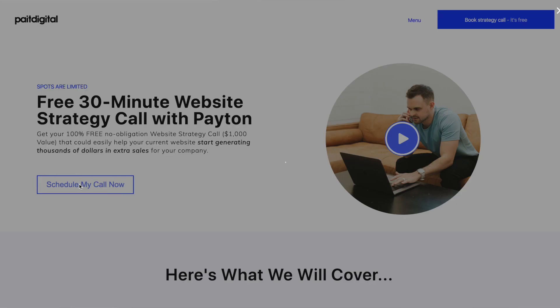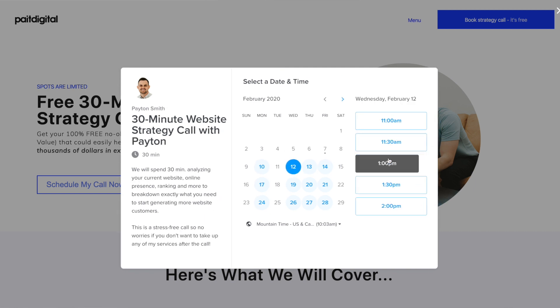The next tool that you're going to need is something that allows prospects to book a strategy call with you. This is one of my favorite tools, not only because it's free, but because it's a super effective way to get on the phone with prospects and close them as clients. I use a software called Calendly. The free version works just fine, and you can actually embed your Calendly link right on your website so people can see your availability, book a call right then and there, and even receive reminders before that call.